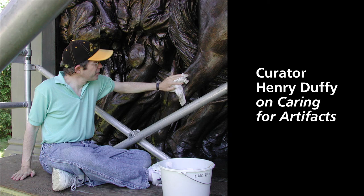Curator Henry Duffy on caring for artifacts. Dr. Duffy cleaning a bronze sculpture. Two seated park rangers.